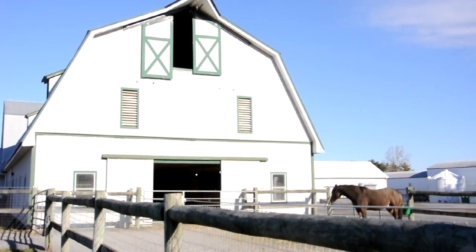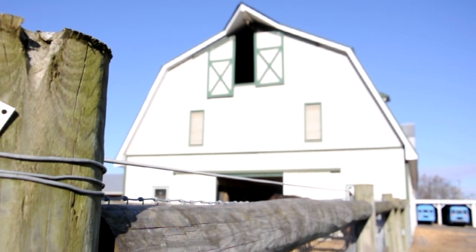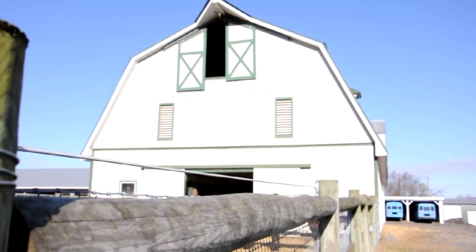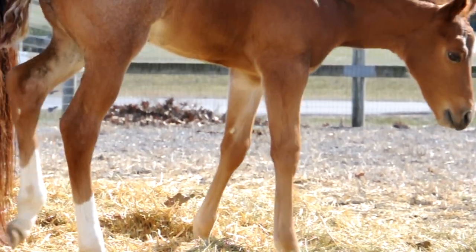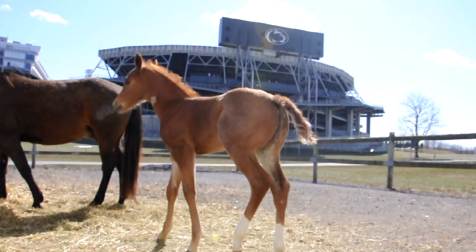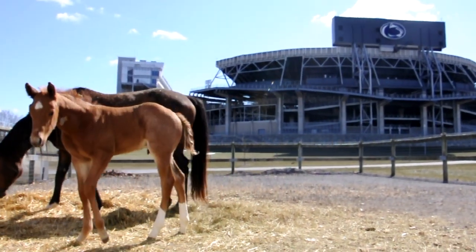Welcome to what we call the old horse barn here at Penn State Horse Farm. We're standing at the original barn for our current facility. Interestingly, part of this barn was actually located up on the main part of campus, up around where the Ag Administration Building is now, and that part of the barn was moved down here in 1929.